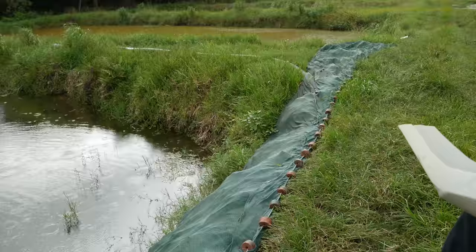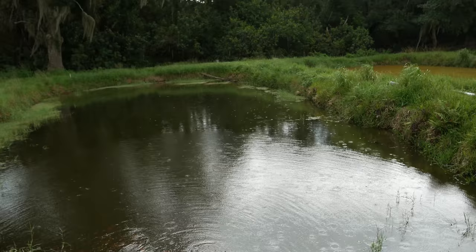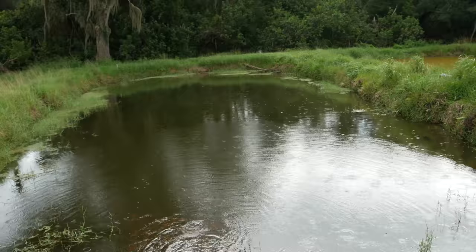This is the net we use to bring them in — it's 30 feet long and 4 feet in depth. What we do is pump the ponds down about halfway and then drag the net to catch them up. It's a good way to catch them; I've tried other methods but this seems to be the best.